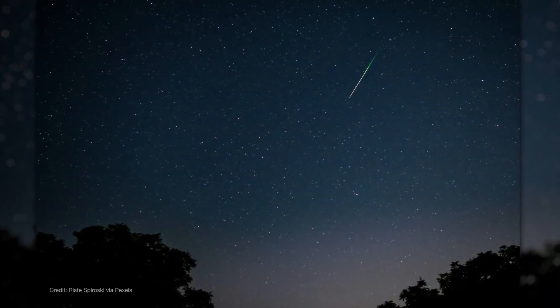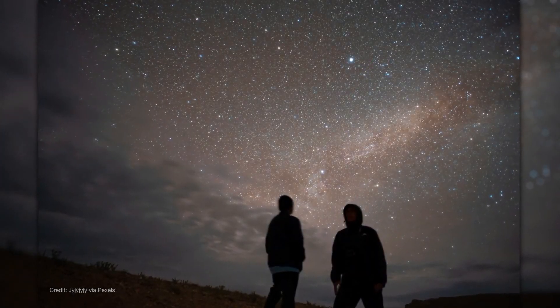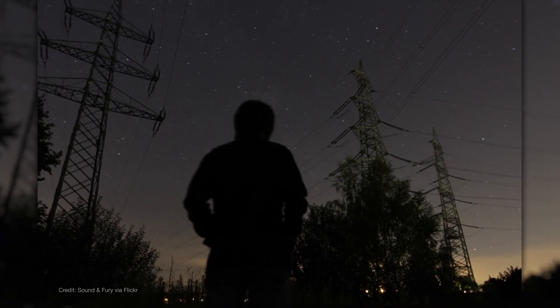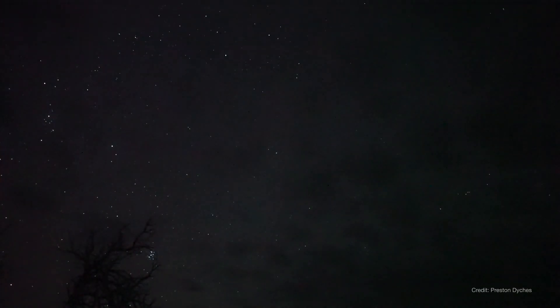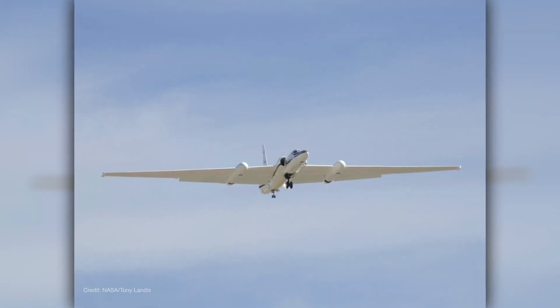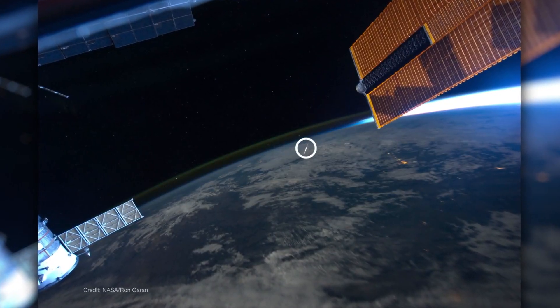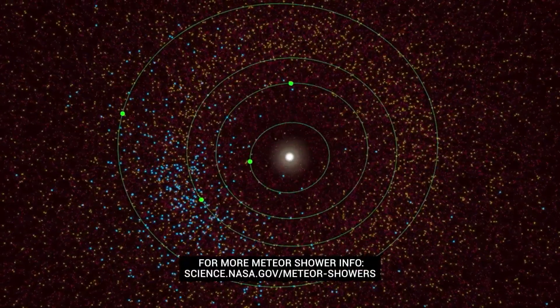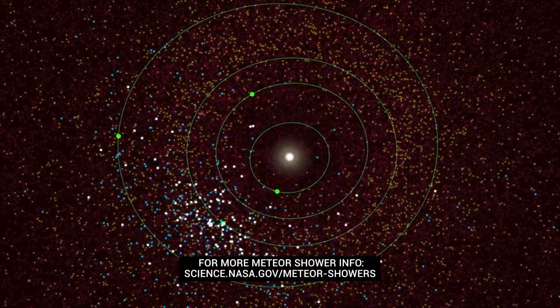For the best experience, face roughly toward the east, lie down in a safe dark place away from bright lights, and look straight overhead. Meteors can appear anywhere in the sky, and some Lyrids can leave bright trails that last for a few seconds after they've passed. NASA studies meteors from the ground, in the air, and from orbit to forecast meteor activity, protect spacecraft, and understand the composition of comets and asteroids throughout the solar system.